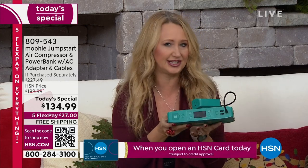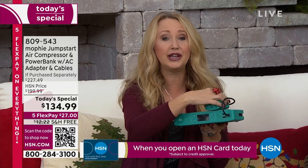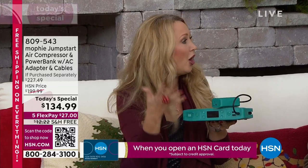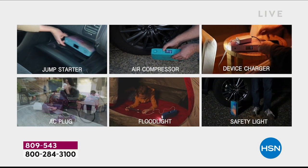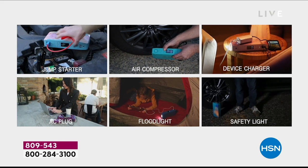It is the true 6-in-1. Anybody on your holiday shopping list who needs to charge a phone, charge a tablet on the go, use Bluetooth speakers — whatever it is — you have two rapid high-speed USB ports to charge those devices very, very quickly.